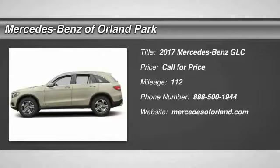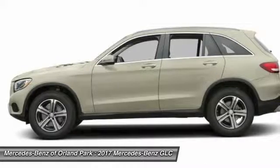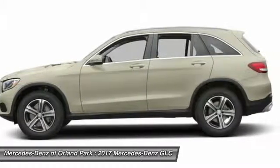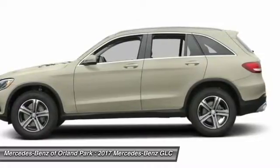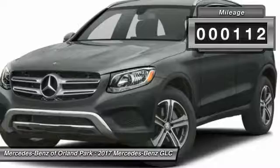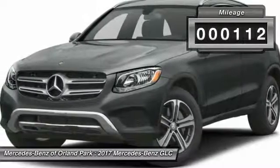The 2017 Mercedes-Benz GLC sets the bar for the luxury SUV — a mid-size SUV that's all lean muscle and has a roomy new cabin full of style and substance. This vehicle has less than 200 miles.